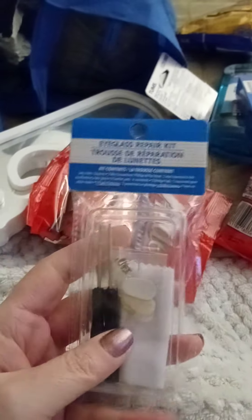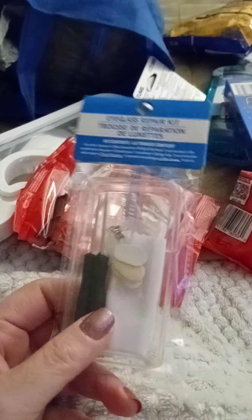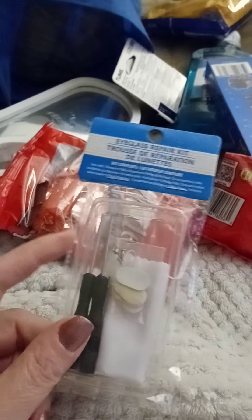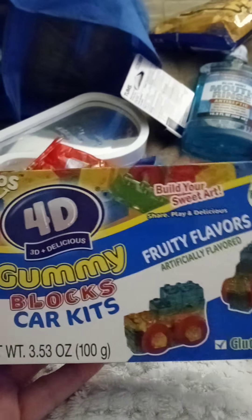I bought another eyeglass fix-it kit. My grandson Michael has glasses he has to wear 24/7, and we've already used all the little nose pads and most of the screws — we even lost one of the screwdrivers. I figured it's better to have one than to not when we need it, because we need it a couple times a week.